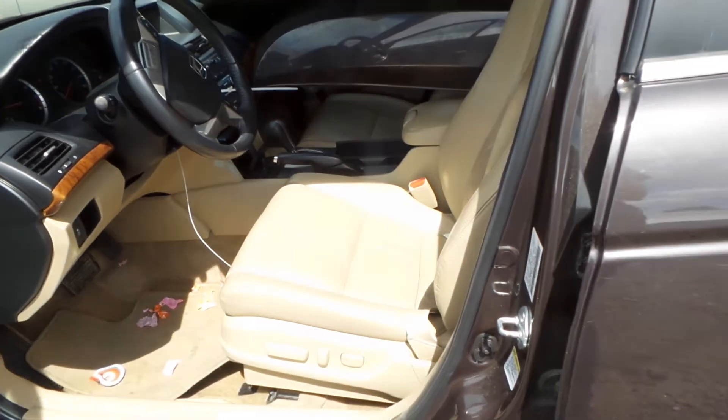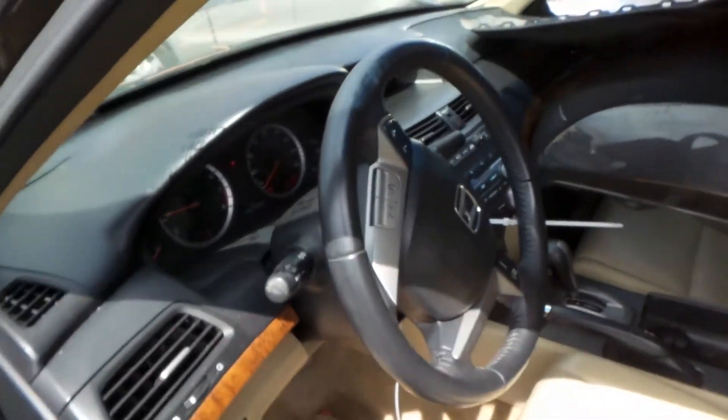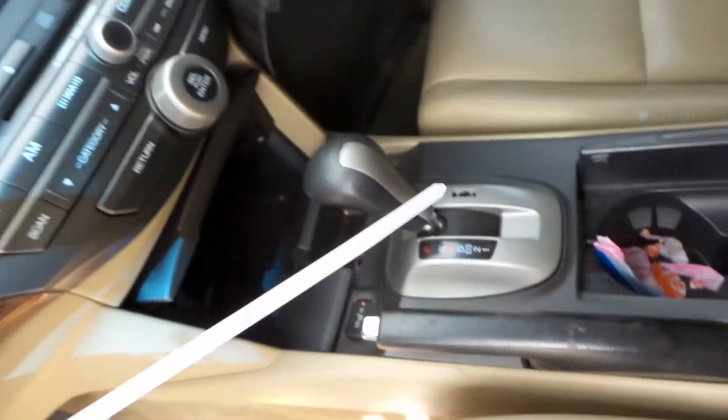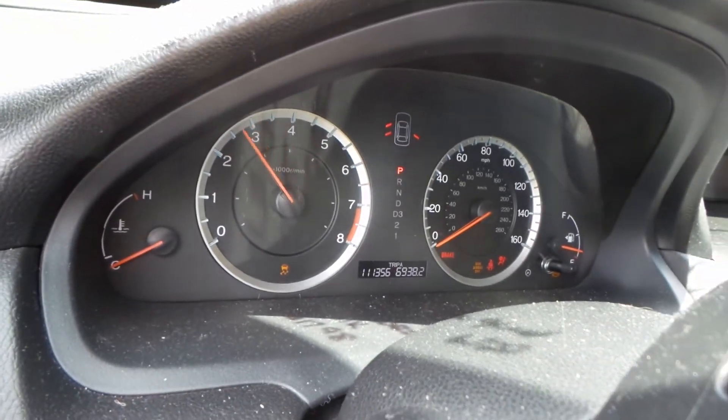Good tan leather interior with power seats. Column has tilt, cruise, and delay. Good display screen and audio assembly. Shifter. The seats are heated. This engine sounds great when revved and the oil is cold.